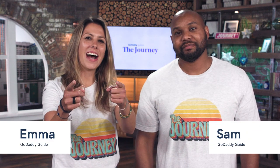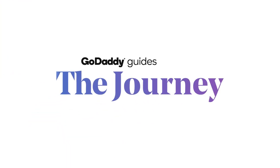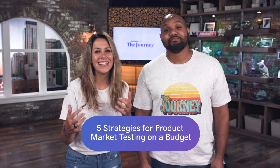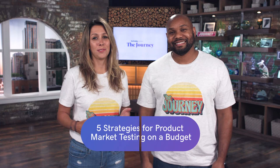Today on The Journey, you're going to learn five strategies for product marketing testing on a budget. I'm sure you've got a great idea and you're super stoked on it, and you just want to get out there and start selling it, make that money. But before you do so, you want to be smart, and that is starting with some product market testing.